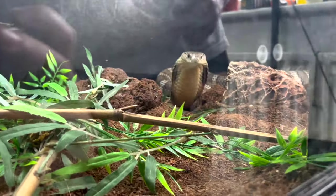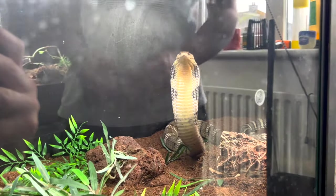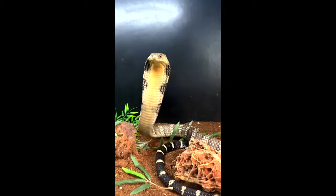Don't mess with this boy lads — big boy snake. Jesus Christ.